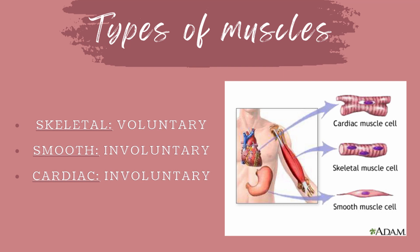Smooth muscles are located in various internal structures, including the digestive tract, uterus, and blood vessels, such as arteries. Smooth muscle is arranged in layered sheets that contract in waves along the length of the structure. Another common term for smooth muscle is involuntary muscle. Cardiac muscle is the muscle specific to the heart. The heart contracts and relaxes without our conscious awareness, so it's involuntary as well.